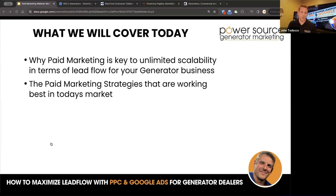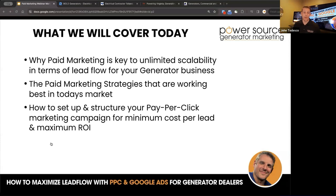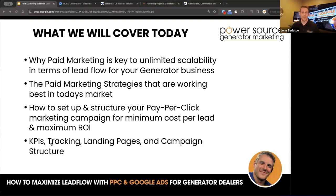Paid marketing strategies that are working best in today's market — we want to talk about Google Ads, local service ads, retargeting, remarketing, and we have so many more options now. You can get into pay per lead with Angie's List or Thumbtack, or you can now even get into ads with social media — Facebook, Instagram, and even TikTok. How to set up a structure for your pay-per-click marketing campaign for minimum cost per lead and maximum ROI. I'm going to show you KPIs, tracking, landing pages, campaign structure — everything you need to know to make sure that you're counting every dollar being spent and what's coming back.